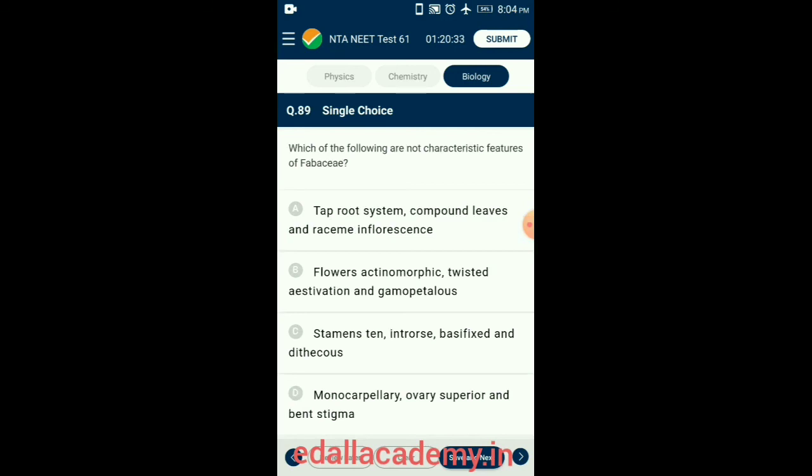Question 89. Which of the following are not characteristic features of Fabaceae? Fabaceae or Leguminosae is the third largest family of angiosperms. Main characters include: polypetalous condition, single carpel (monocarpellary), perigynous condition, marginal placentation, taproot system, simple or compound leaves, racemose inflorescence, zygomorphic flowers, imbricate aestivation, 10 stamens, and fruit is a legume or pod. So the answer is option B: flowers are actinomorphic, twisted aestivation, and gamopetalous — these are incorrect statements for Fabaceae.